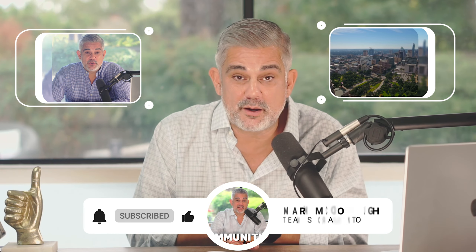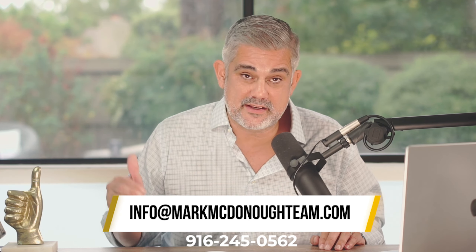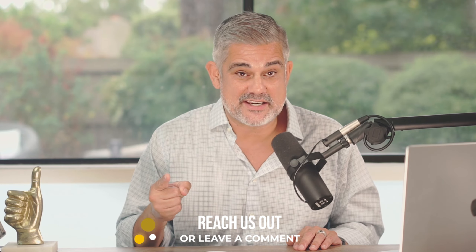If you have any questions or comments regarding this video, or if you just want to talk to us directly, we're always there for a chat. We are working with so many people, bringing them into the greater Sacramento area. There are so many different spots that you really need a good relocation team to get your back when you're making the move — we got you.